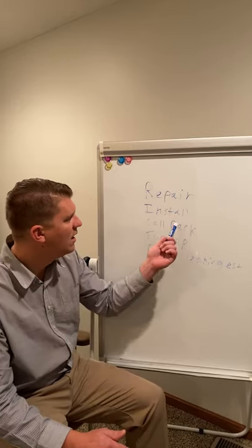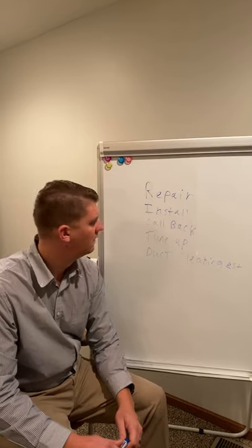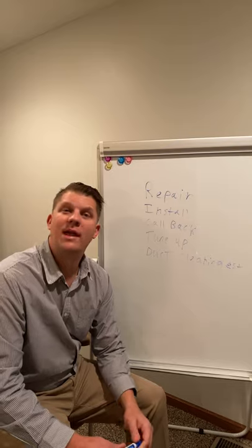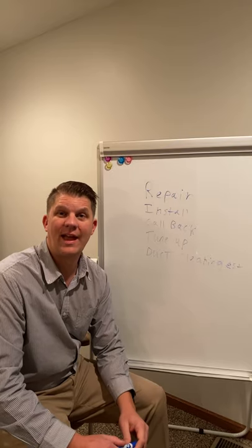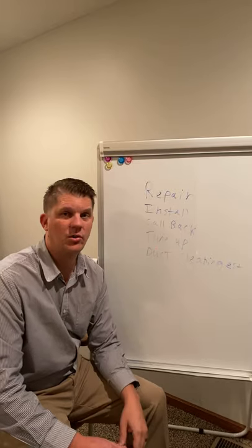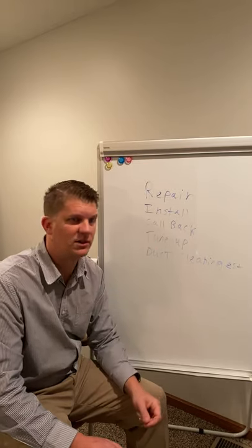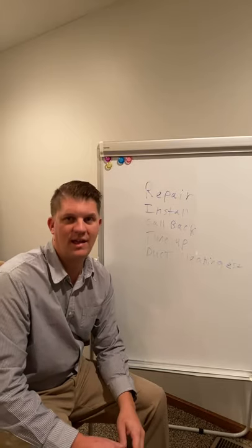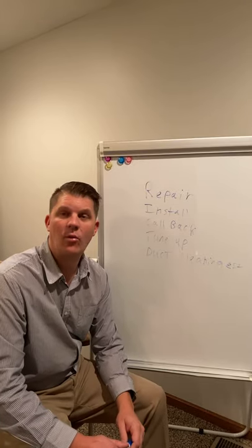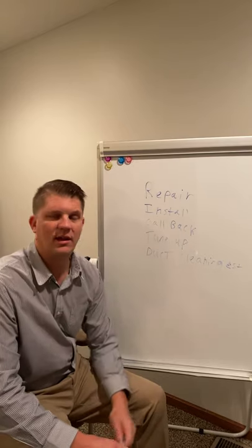A callback means we've been there before, did something, and it's still not working. A tune-up or maintenance call means we're there to make sure the system is safe, reliable, and energy efficient — we never say we're going there just to do a tune-up. And a duct cleaning estimate is when the customer wants a price to clean all their ductwork.